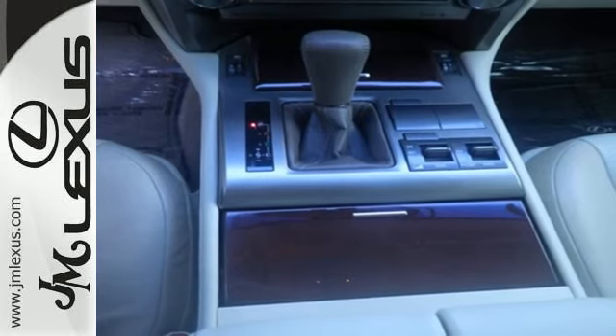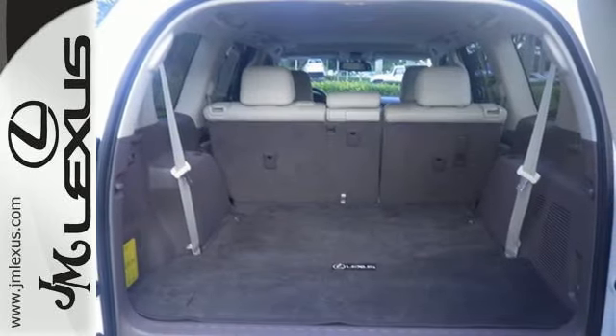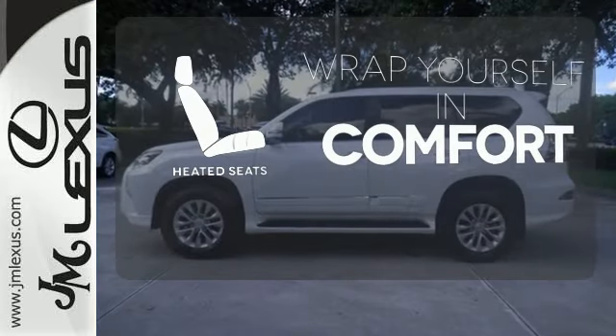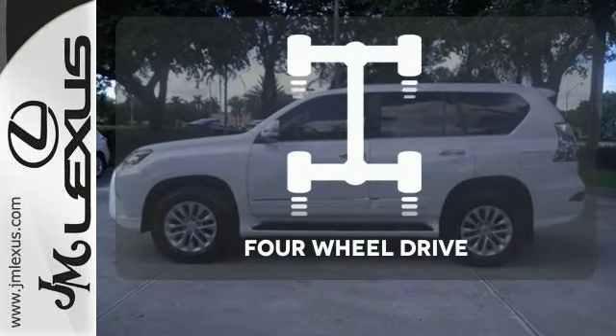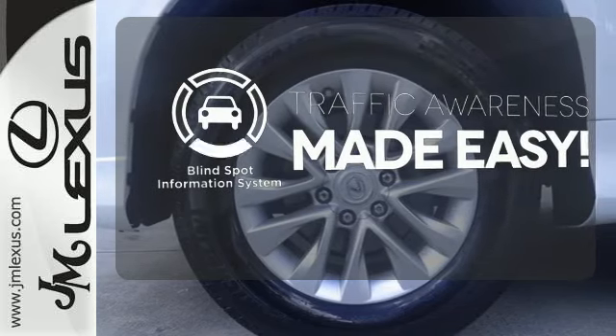While the Lexus memory system, premium sound, smart access with push-button start, and an illuminated entry system also impress. Ward off the chills with heated seats. The four-wheel drive allows you to go anywhere. The blind spot indicator helps you maneuver through traffic.